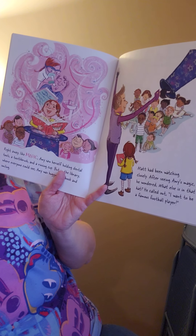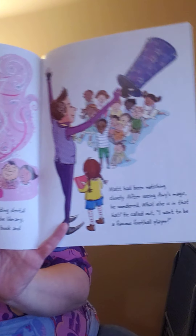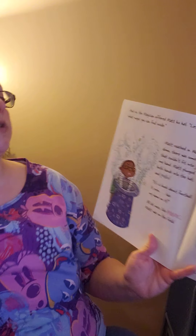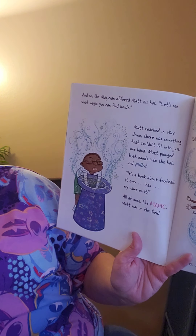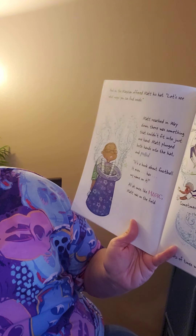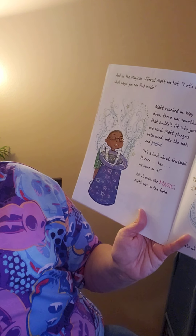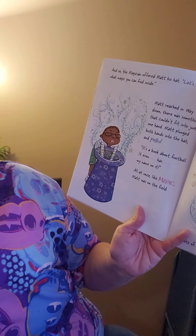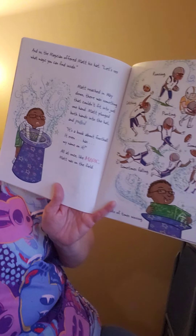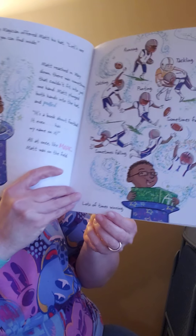Matt had been watching closely, and after seeing Amy's magic, he wondered what else was in that hat. He called out, I want to be a famous football player. And so the magician offered Matt his hat. Let's see what magic you can find inside. Matt reached in way down. There was something that couldn't fit into just one hand. Matt plunged both hands into the hat and pulled. It's a book about football — it even has my name on it! All at once, like magic, Matt was on the field: running, tackling, catching, punting, sometimes fumbling, sometimes falling, lots of times winning.